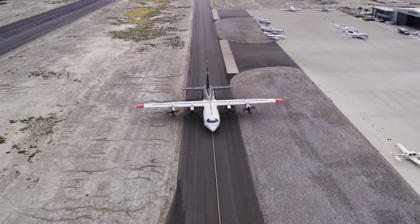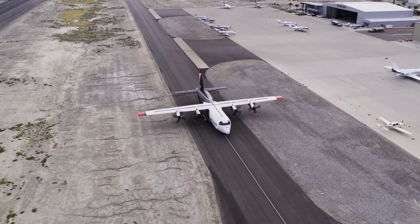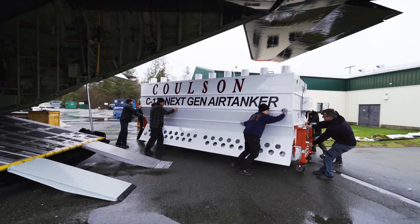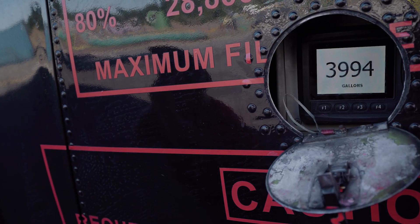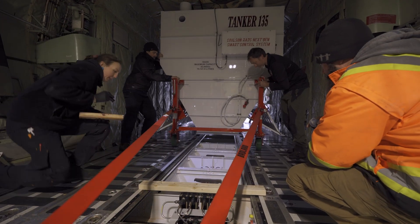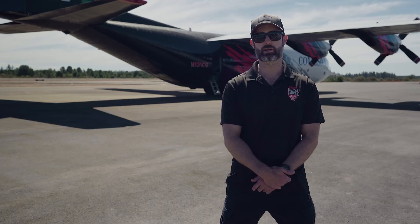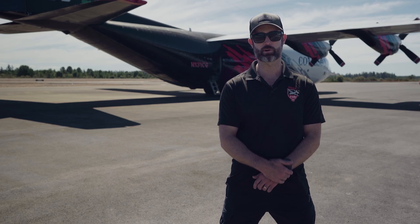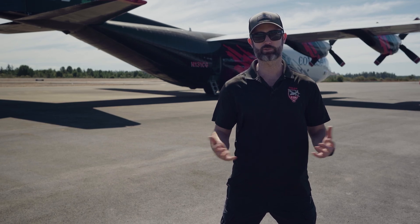A large air tanker is defined as any air tanker over 3,000 gallons up to 9,000 gallons. The Colson fleet of C-130s operates the Retardant Aerial Delivery System, or RADS tank, which is a 4,000 gallon tank. With the tanking system installed in the aircraft, we can deliver anywhere from a coverage level 1 to a level 12. Coverage level is defined as the amount of retardant in gallons per a 10 by 10 box — a 100 square foot box.